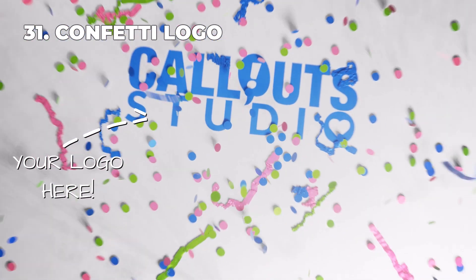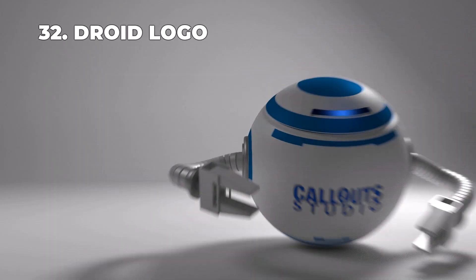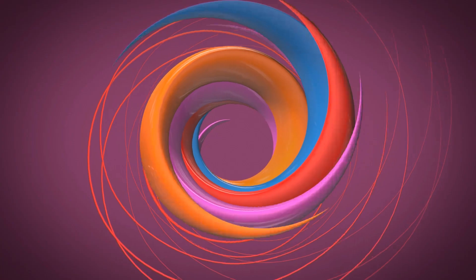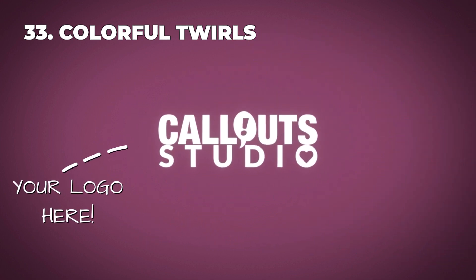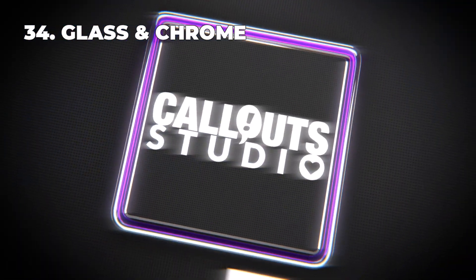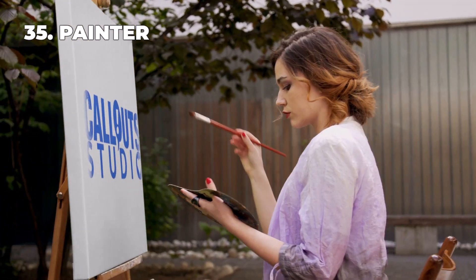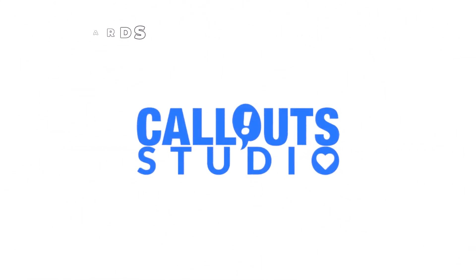Unlock the power of visual storytelling with our custom logo reveal video service. Say goodbye to generic intros and hello to personalized, eye-catching branding that captivates your audience. With an impressive array of 60 distinct intro templates at your fingertips, you have the creative freedom to select the perfect one for your brand. No matter your style or industry, we have a template to suit your vision.